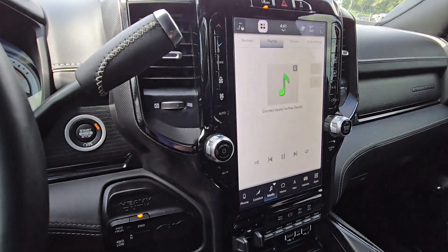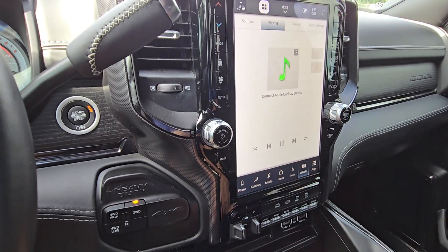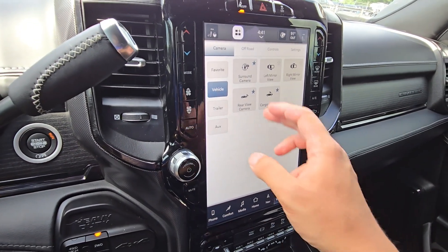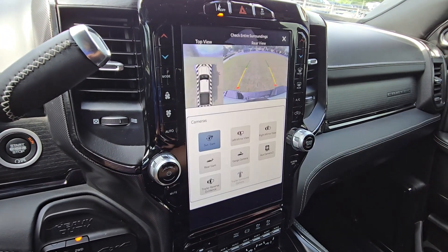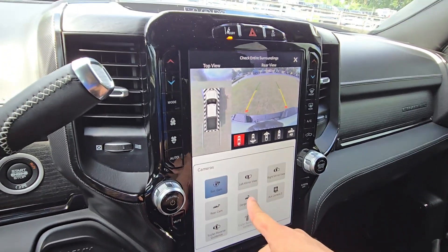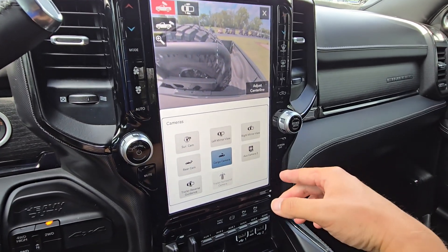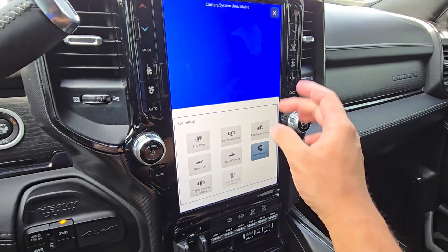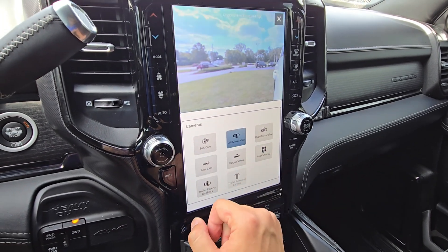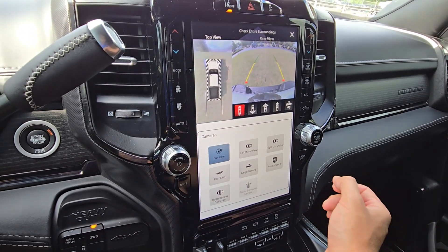Let's check out the vehicle cameras. You've got surround camera, left and right mirror view, cargo camera — cameras everywhere. Aux camera with nothing connected there right now, but rear cam, left mirror, surround. Really, really cool.